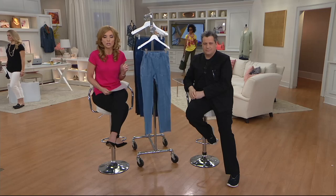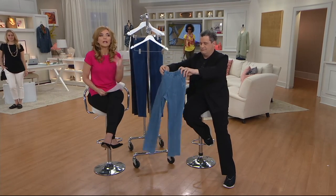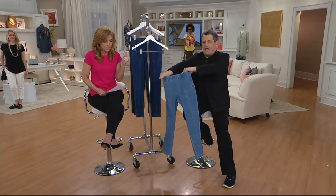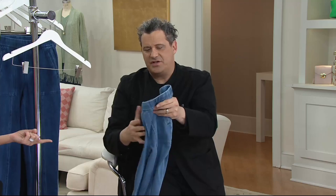It is an ankle jean, and I always love you, Isaac, for doing this. You still give us petite, regular, and tall — 25, 28, and 31-inch inseam. It's the jean that doesn't act like one. This couldn't be stretchier.